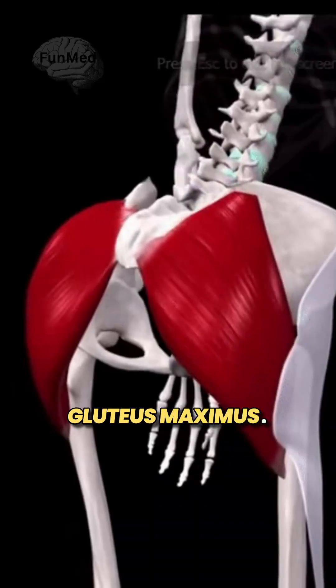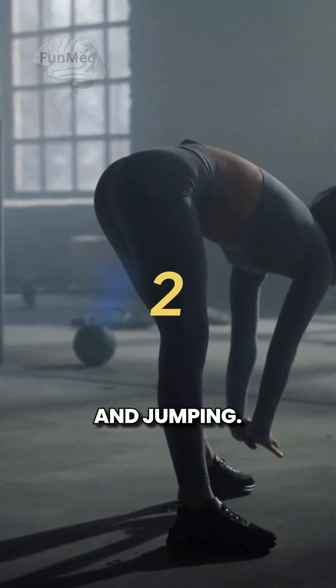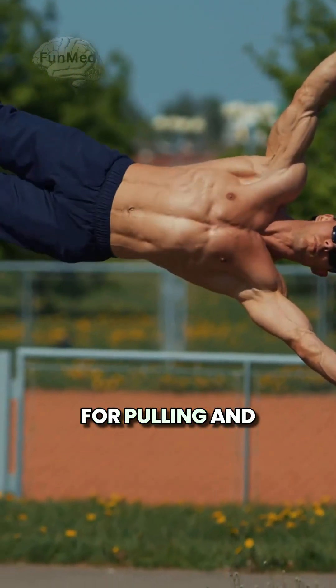1. Gluteus maximus — your biggest muscle, your booty. It powers running and jumping. 2. Latissimus dorsi — your lats, superhero wings for pulling and rowing.